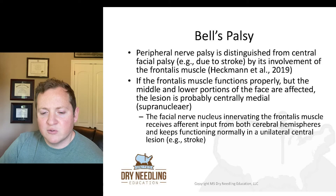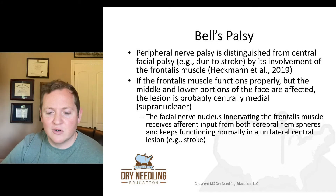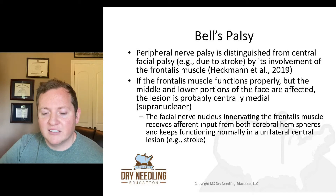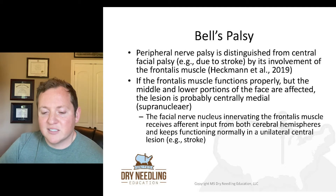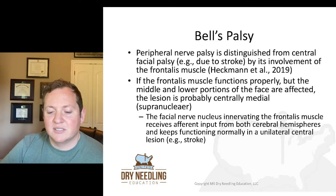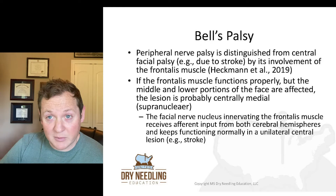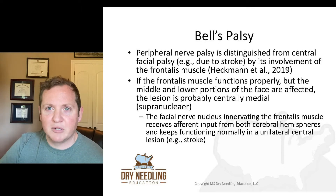Peripheral nerve palsy is distinguished from central facial palsy — which could occur due to a stroke — by its involvement of the frontalis muscle. If the frontalis muscle functions properly but the middle and lower portions of the face are affected, the lesion is probably centrally mediated, meaning supranuclear, such as a stroke. The facial nerve nucleus innervating the frontalis receives afferent input from both cerebral hemispheres and keeps functioning normally in a unilateral central lesion.